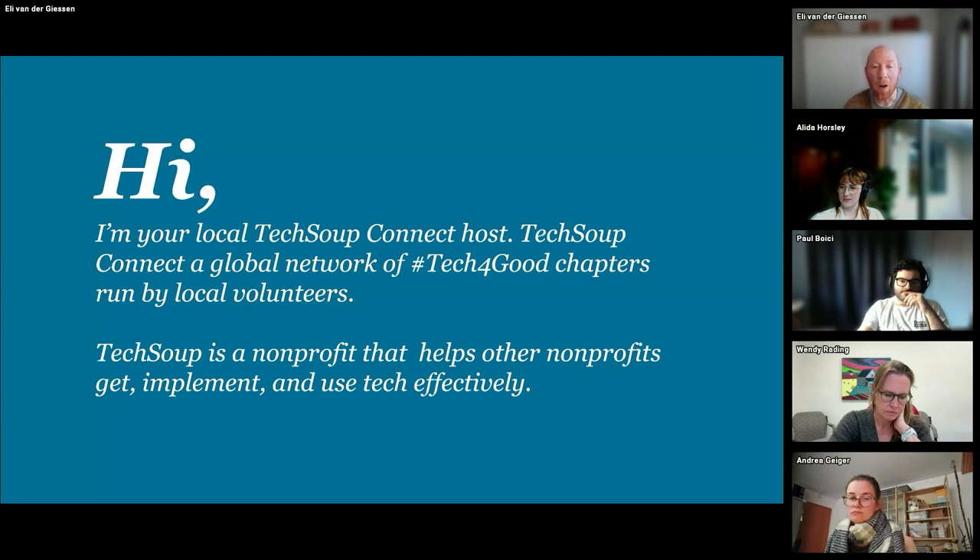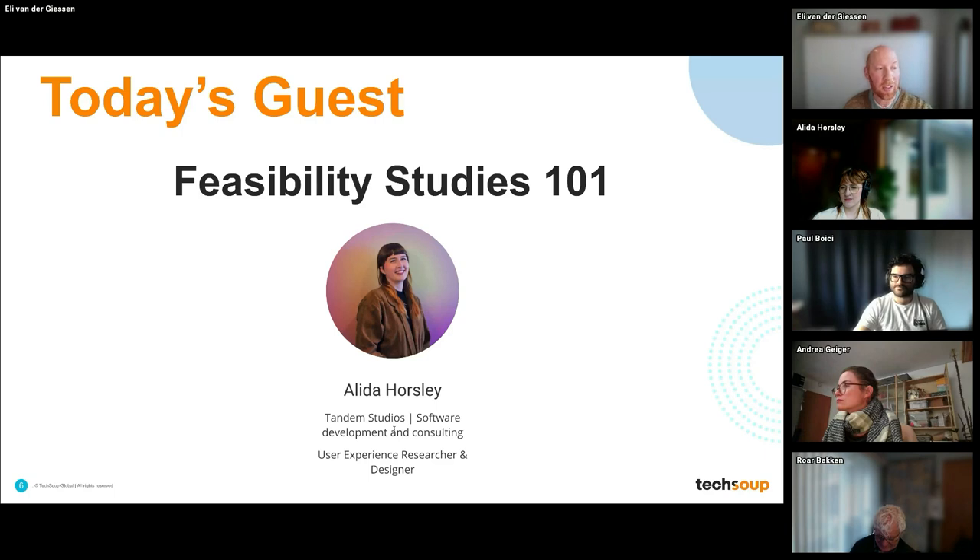We are all connected in with TechSoup, which is a non-profit that helps other non-profits get access to technology, find the right consultants, and generally do fun things with tech. Today we're going to talk a little bit about feasibility studies and how we can use them to increase project success by doing the early work, the preliminary evaluation. Basically, if you skip that part of work, you're probably going to throw away some time, some money, and some energy.